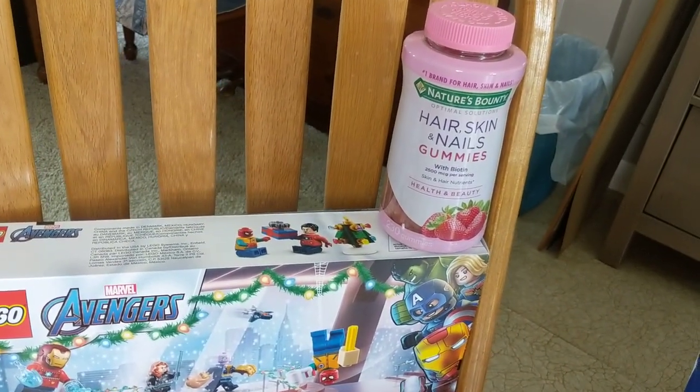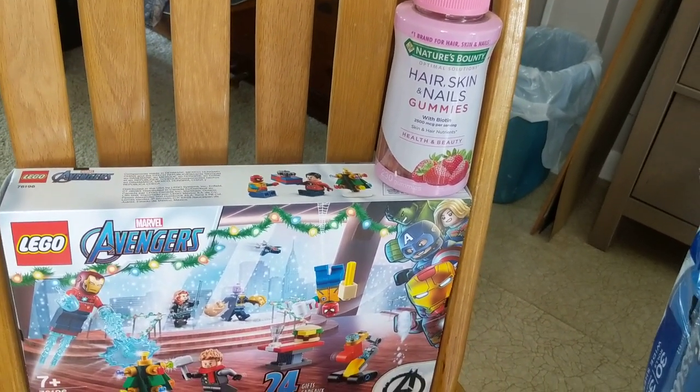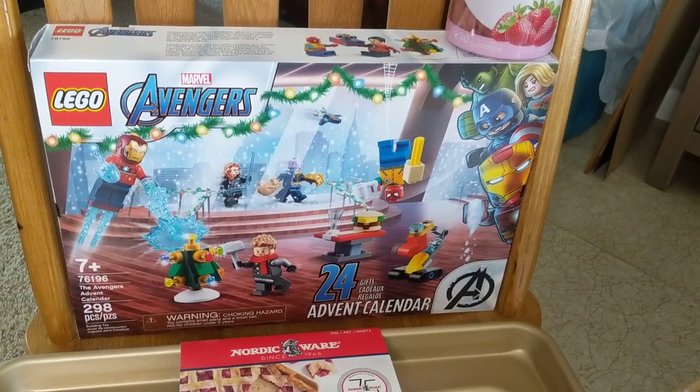We're going to start with the Nature's Bounty Hair, Skin and Nails Gummies. These are on sale, so I did grab a bottle of them. I really like them and I do think they make a difference, especially in my nails, but also in my hair.